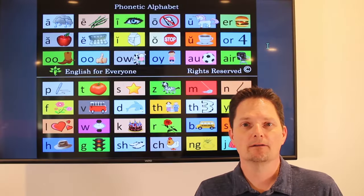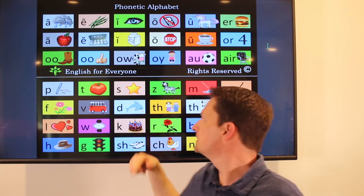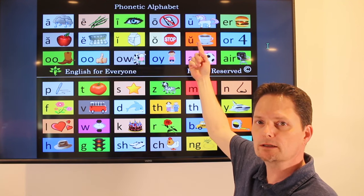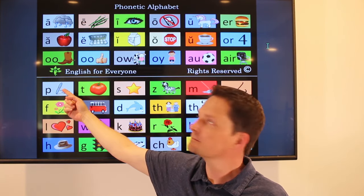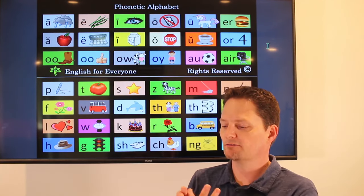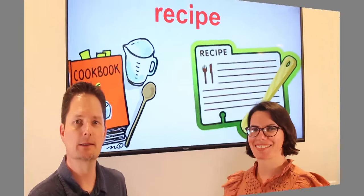Pronunciation of recipe. Recipe. Put the stress on the first syllable: recipe.